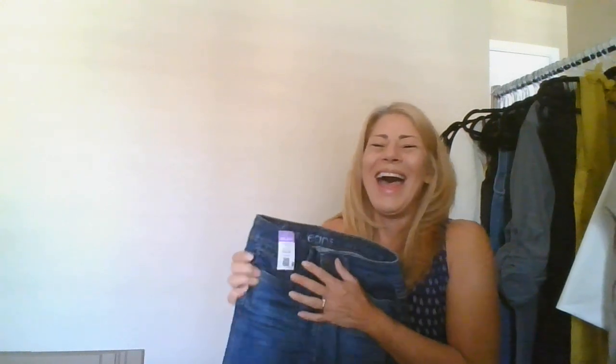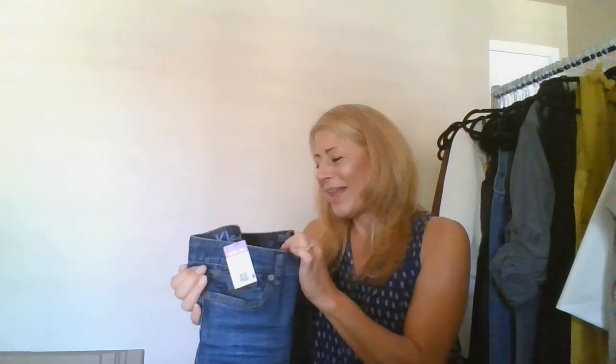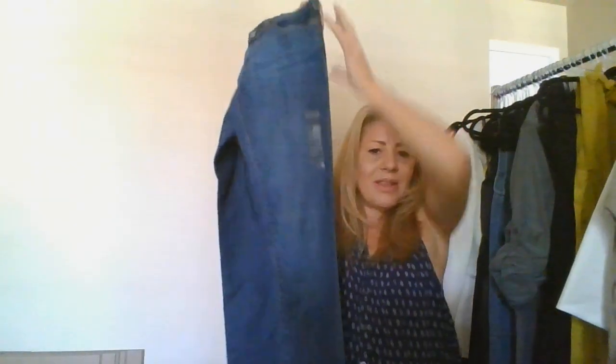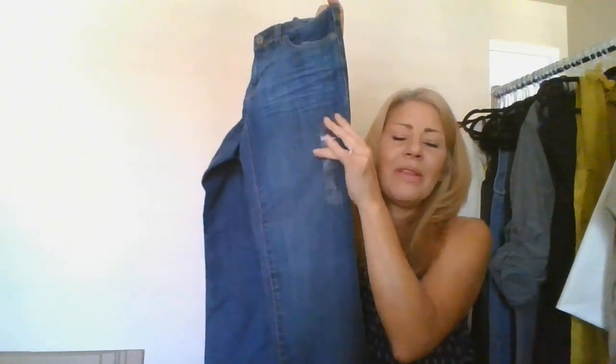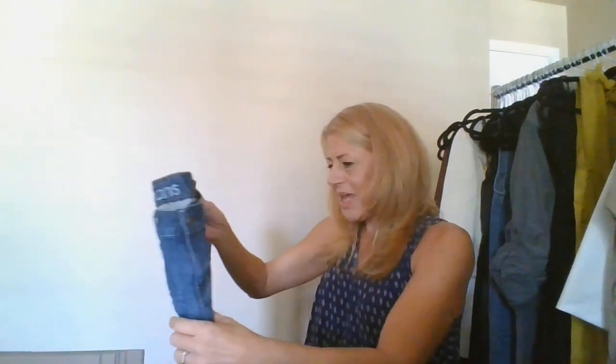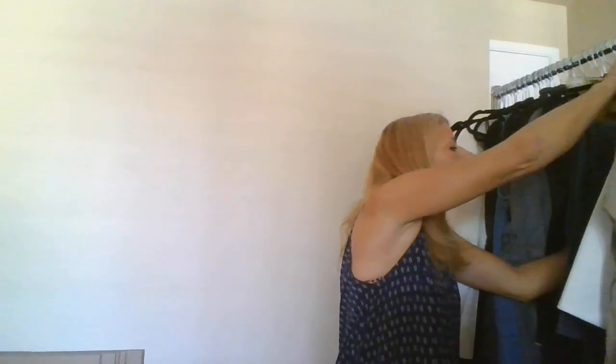This is a pair of Calvin Klein jeans, size 25 — slash zero, so I'm assuming that's a size zero. They're new with tags, which is fantastic. I hope the tag doesn't fall off when I send it to ThredUp, but yes — new with tags Calvin Klein, it's definitely going in.